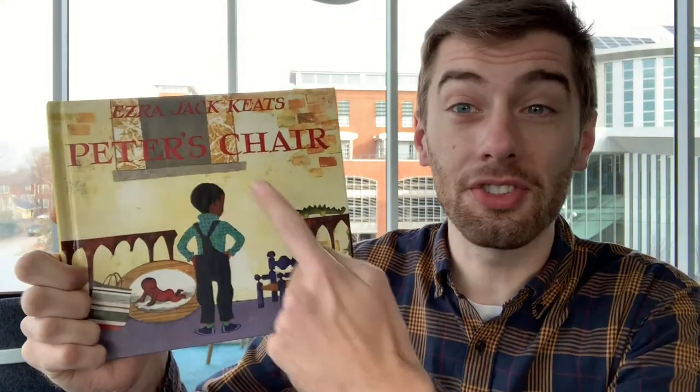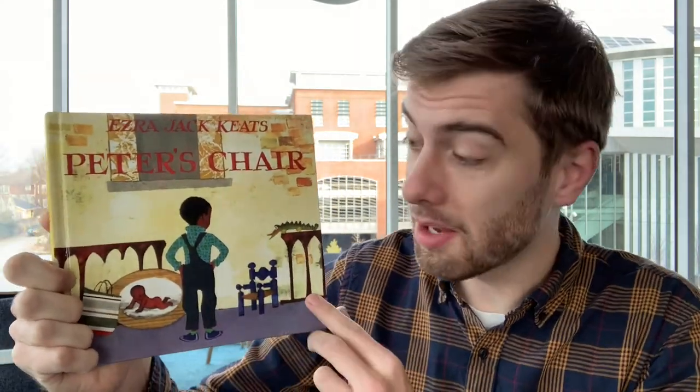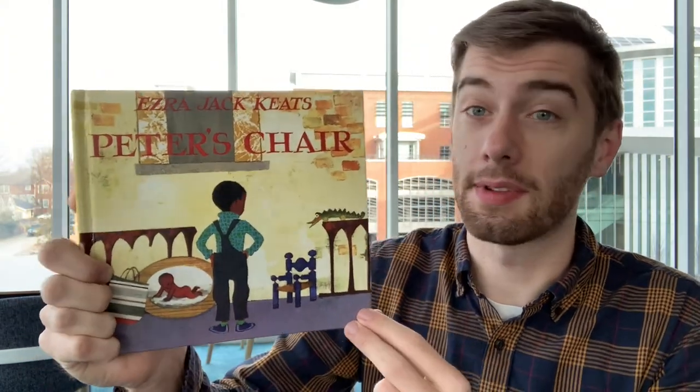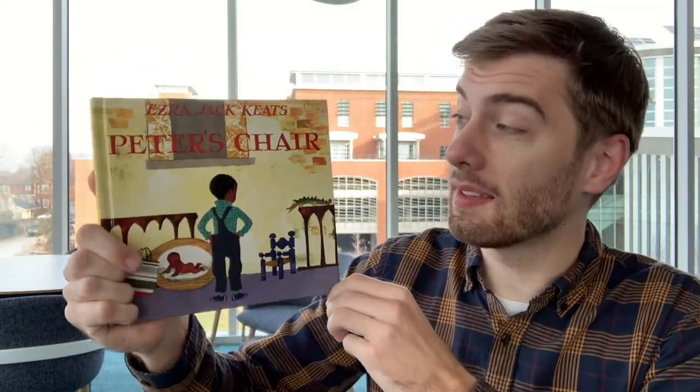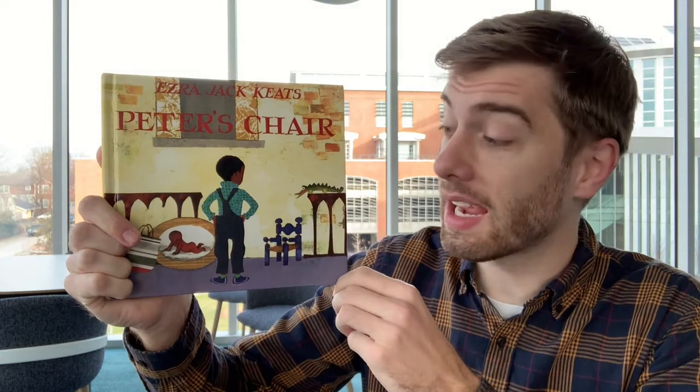Now, there are lots of different kinds of chairs. Some chairs are made for big kids, some chairs are made for little kids. So in our first story, we're going to read this book. It's called Peter's Chair, and there's Peter. Peter's a big kid, and Peter has a new baby sister. Baby sister's a little kid. Who do you think should use this little chair? Let's find out in this book. This is Peter's Chair by Ezra Jack Keats.